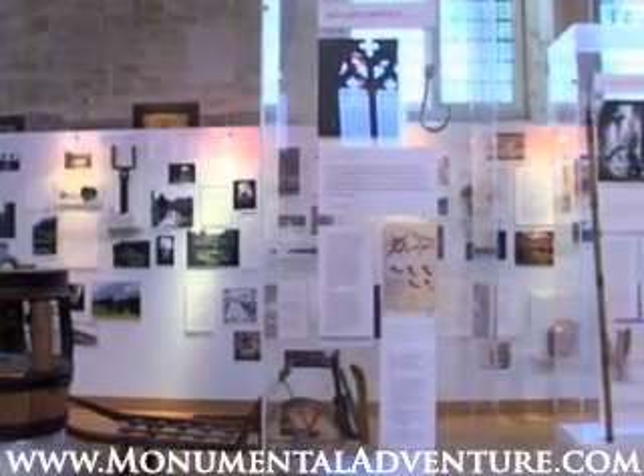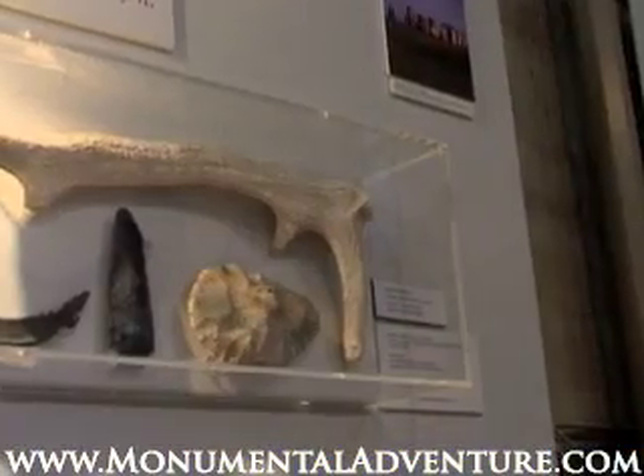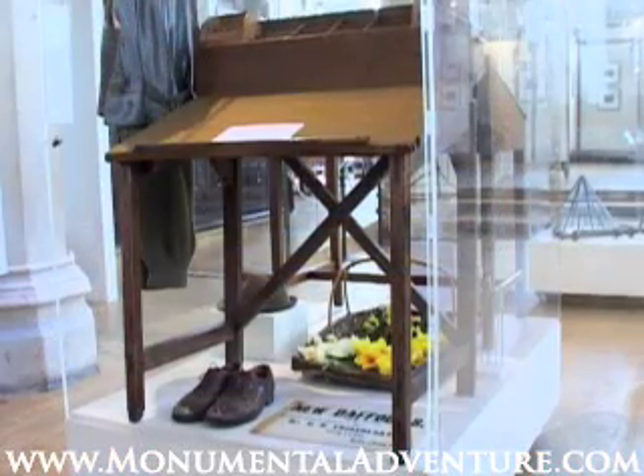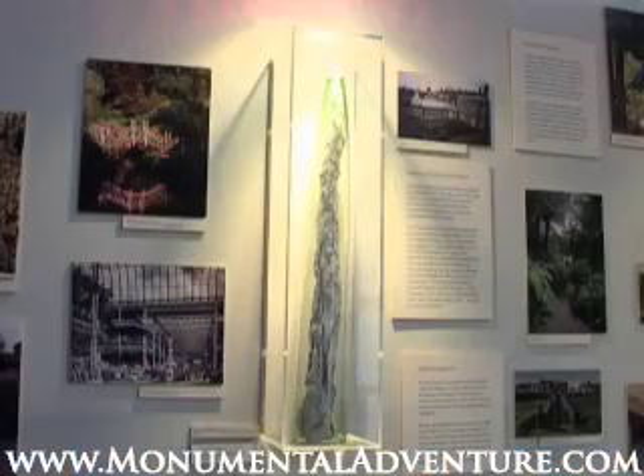You can see a whole host of gardening-related items. From a Neolithic antler pick, to a cast iron Victorian lawnmower, to Gertrude Jekyll's desk — there's even a cucumber straightener on display.